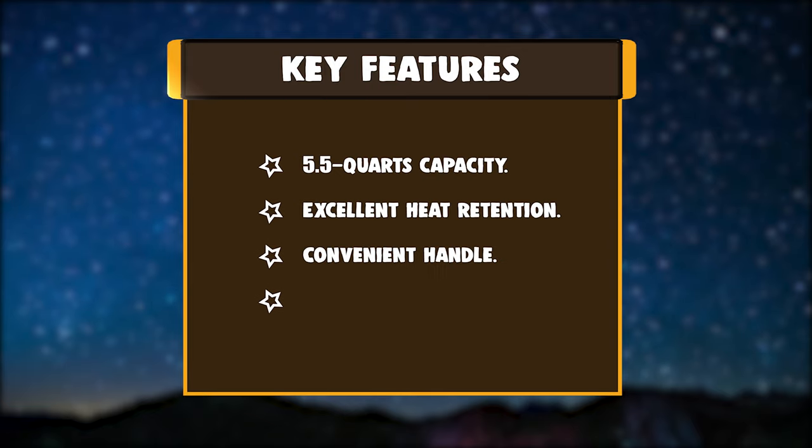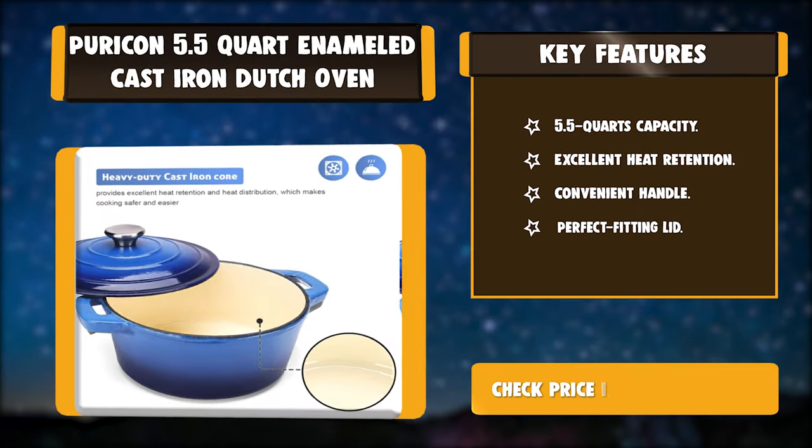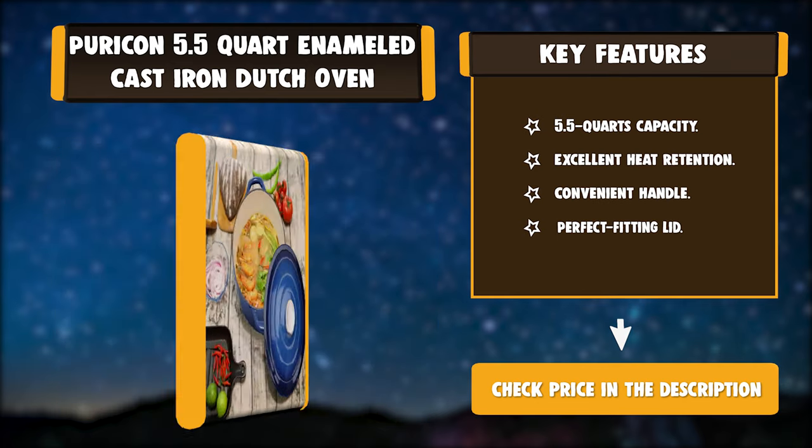Key Features: 5.5 Quarts Capacity, Excellent Heat Retention, Convenient Handle, Perfect Fitting Lid.